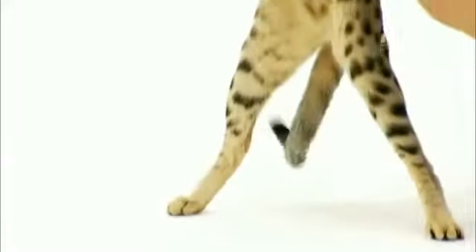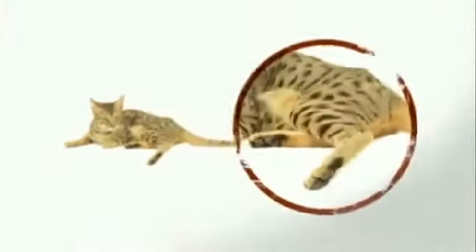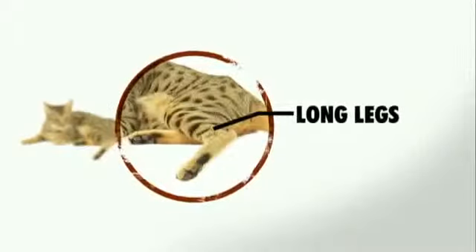Not surprisingly, this fantastic jumper is blessed with the longest legs of any fully domesticated cat. The Serengeti kind of reminds me of Charlize Theron — very beautiful, very long-legged. The most prominent feature of the breed? Those incredibly long legs.